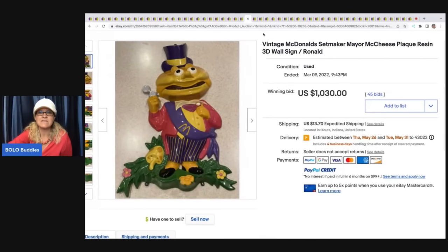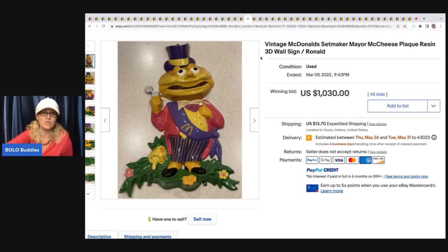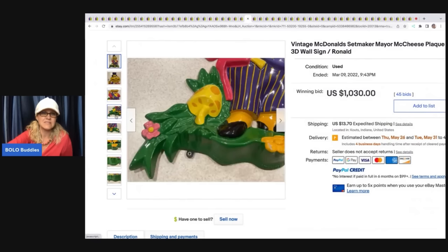The next item is this vintage McDonald's Mayor McCheese plaque, resin 3D wall sign. $1,030. How crazy is that?